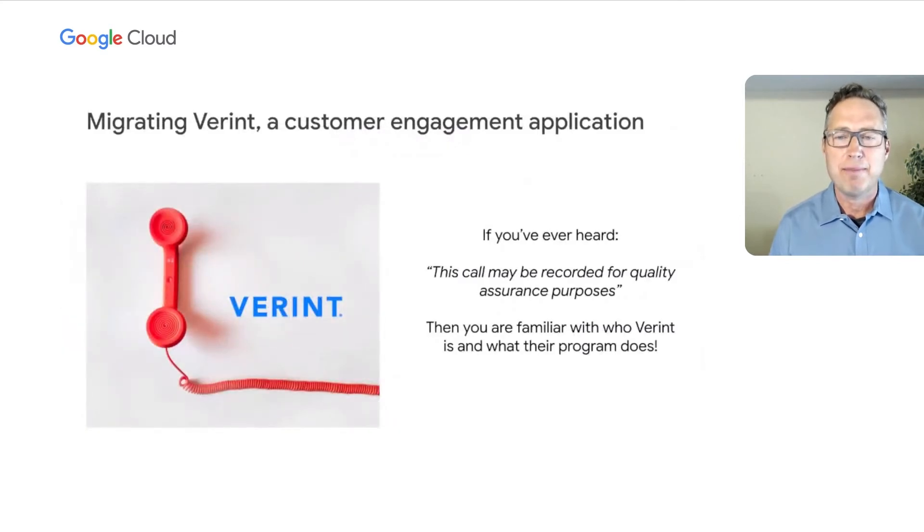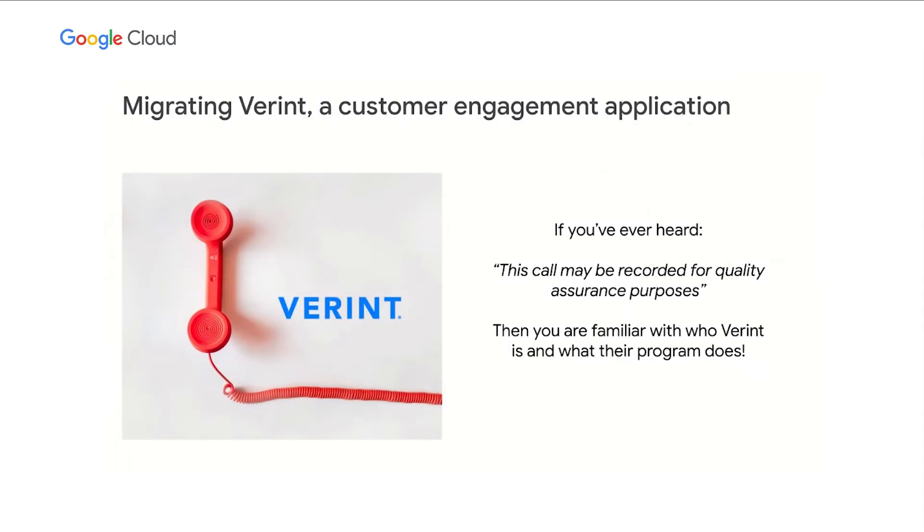If you've ever heard 'this call may be recorded for quality assurance purposes,' then you're at least somewhat familiar with part of the customer engagement services that Variant provides. TELUS International has developed a long-term reciprocal partnership with Variant as both a client and partner over the past 15 years. We use Variant's voice of the customer and workforce optimization technologies to drive efficiencies in our daily operations — call and screen recording to monitor customer interactions, and workforce management solutions to track peaks and valleys in call volumes. The call and screen recordings result in large file sizes, which can be difficult to manage in an on-premise environment.